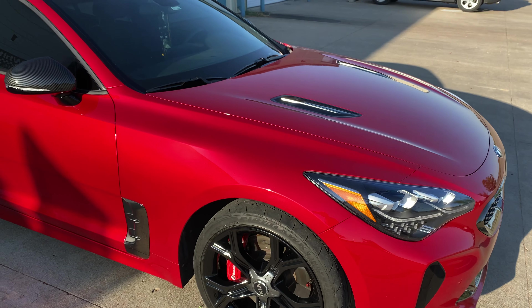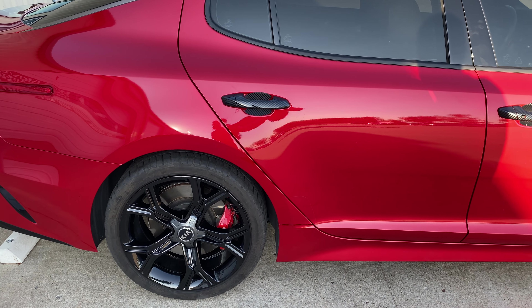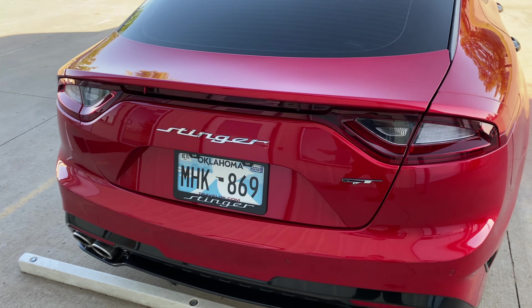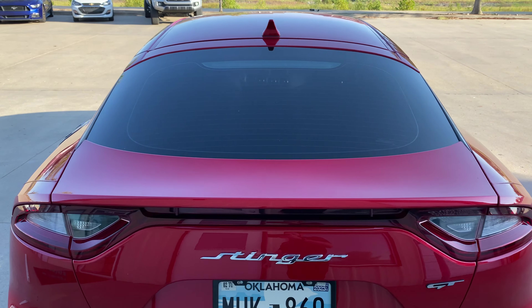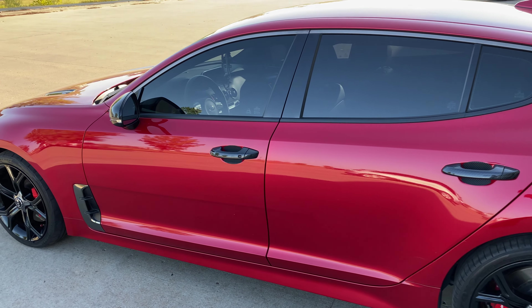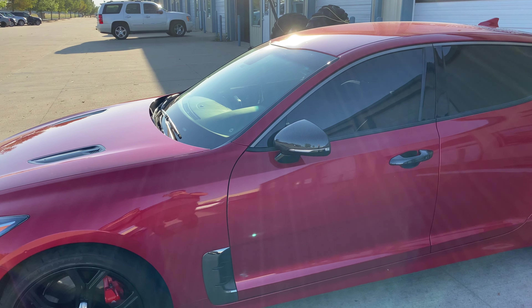If you guys would like anything like this done — paint protection film, window tint, vinyl — give us a call. We're here Monday through Friday, eight to six daily. The number is 918-806-2780. We'd love to earn your business. Keep in mind we are the number one Xpel dealer in the state and the highest rated, most reviewed auto care facility in the Tulsa area. Give us a call guys.